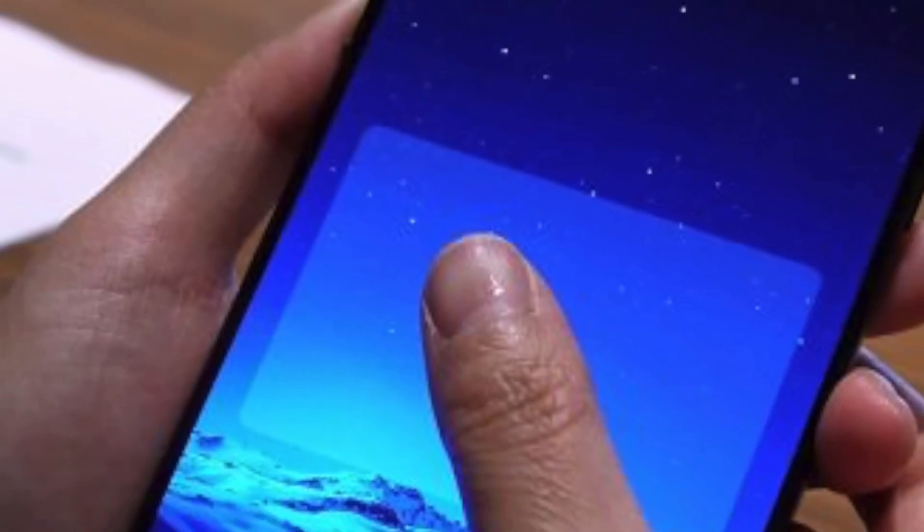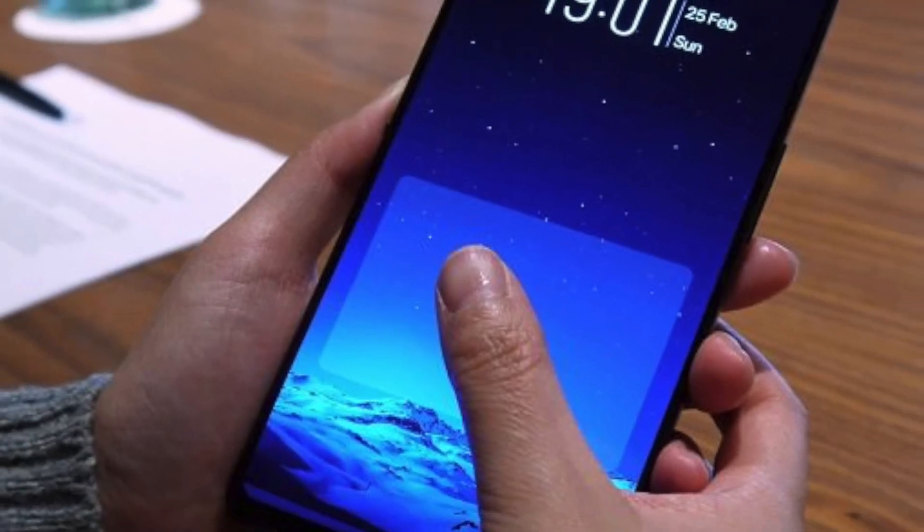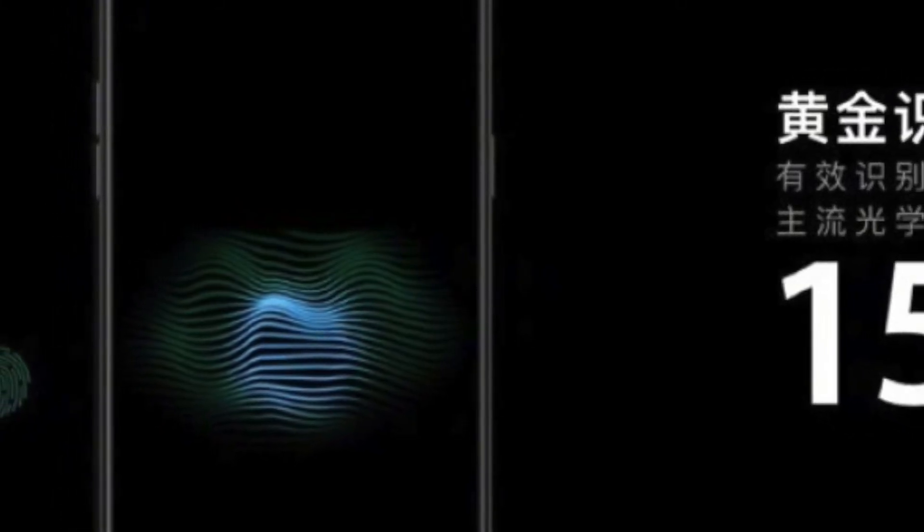A similar technology was recently shown off by Vivo, which is also under the BBK banner and a sister company of Oppo. So we're pretty sure this technology will also be coming to the OnePlus 7T.